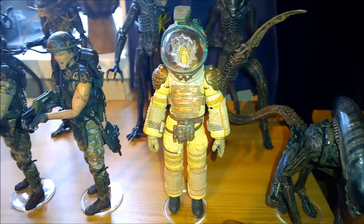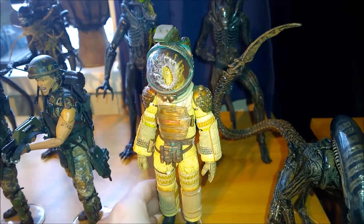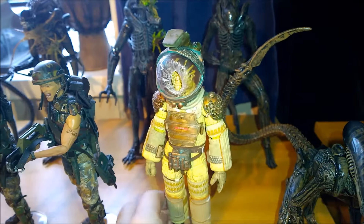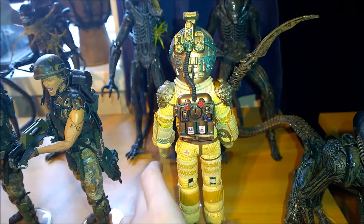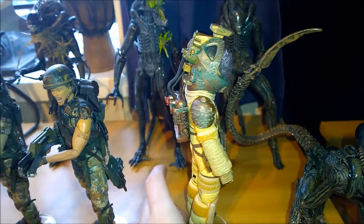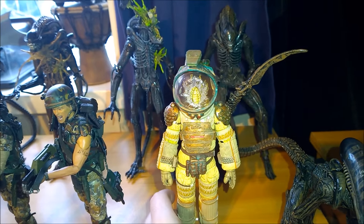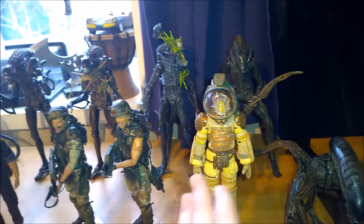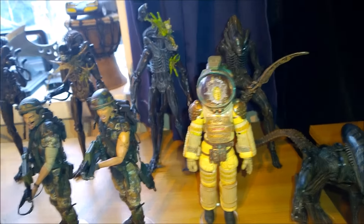Here you've got Kane. They couldn't get the likeness from John Hurt, so they just put a face hugger on his face — which is movie accurate. So win-win, we're all happy. A very nice piece. Look at that detail. Maybe do a nice little special — give you guys a rotating showcase where I just put everything in one video, rotate it a couple of times under some cool lighting so you can see it.